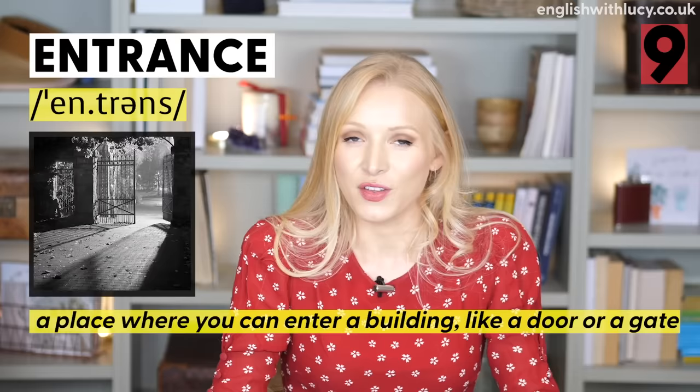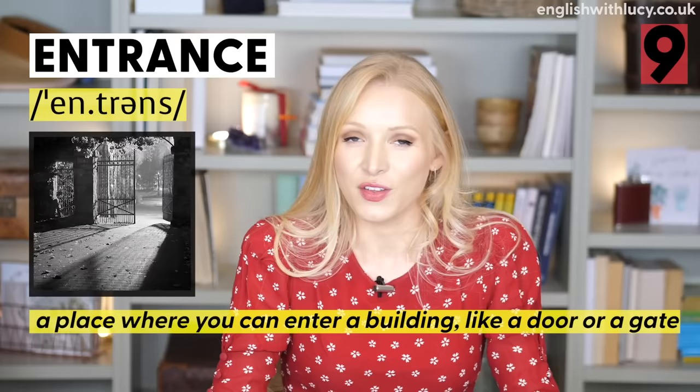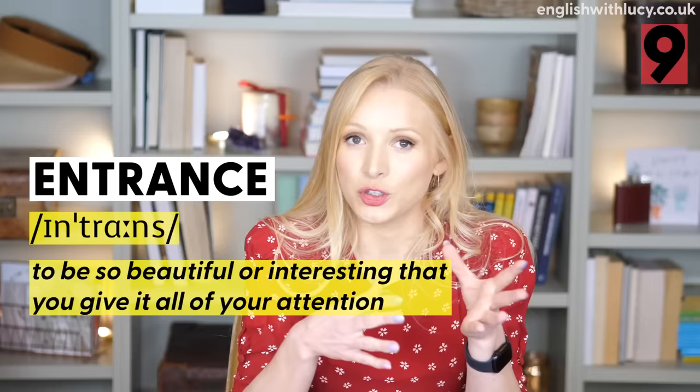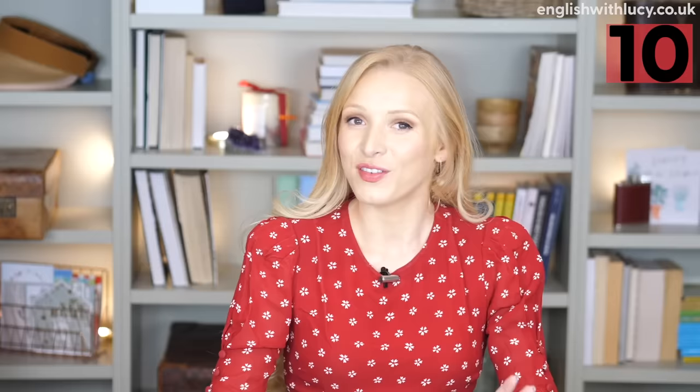Number nine is entrance and entrance. The first meaning — entrance — is the place where you enter somewhere, like a gate or a door: 'The entrance is around the side.' To entrance — if something entrances you, it means it's so beautiful or interesting that you give it all of your attention: 'Her singing completely entranced me.'